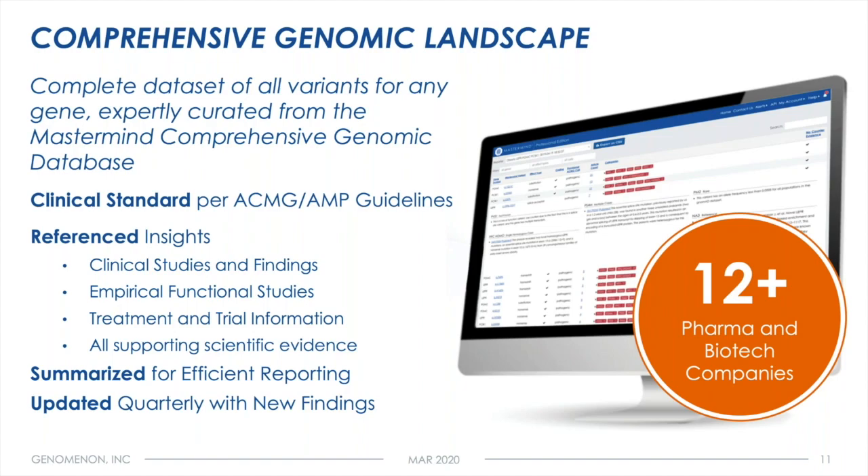For our pharma clients, we've leveraged the intrinsic association data within Mastermind, linking diseases, phenotypes, and drugs with genes and variants, no matter how any one of those entities is described in published literature or supporting databases. In keeping with the clinical world's interpretation of genetic variants, we also incorporate predictive models of protein consequence as well as population frequency, layering that information on top of all evidence from the empirical literature contained within Mastermind — bringing that to bear to produce what we've called a comprehensive genomic landscape.